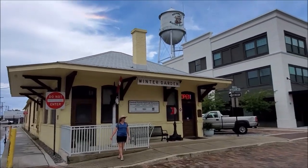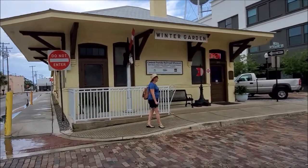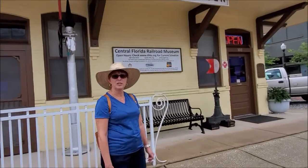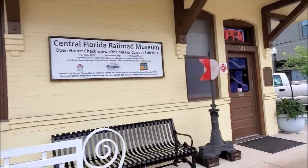Hi BB, Winter Garden. This is the Train Depot, Central Florida Railroad Museum. Come check them out at their website. You ready?